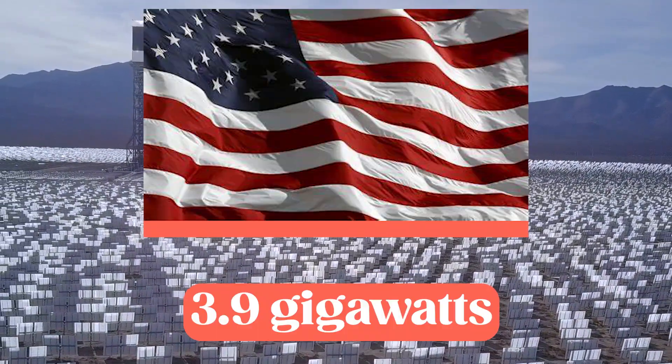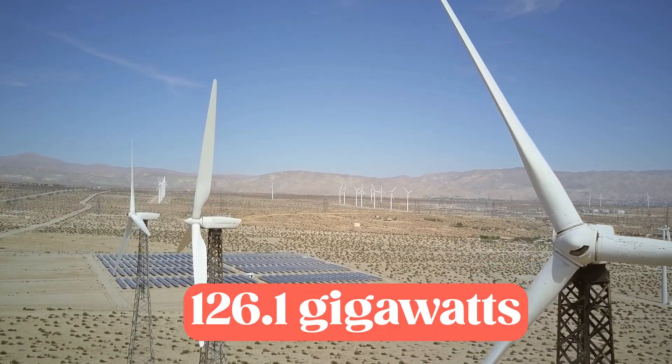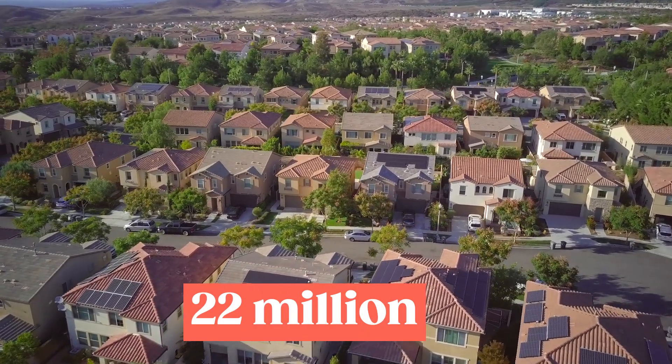In the first quarter of 2022, the U.S. added 3.9 gigawatts of solar PV capacity, bringing the total installed capacity to 126.1 gigawatts of direct current, which is enough to power 22 million homes in the country.